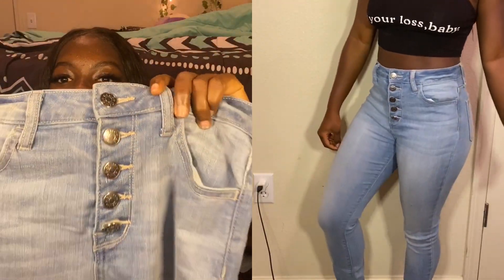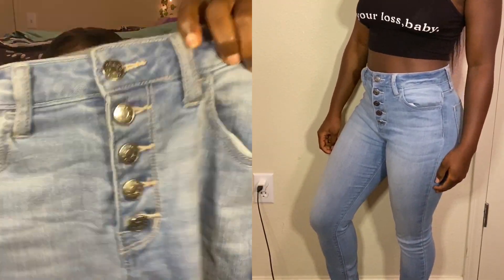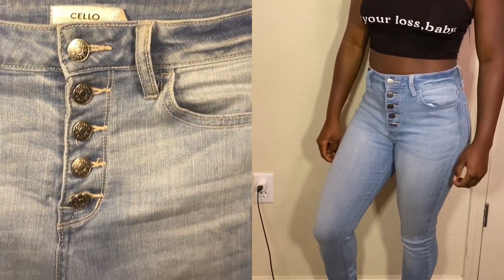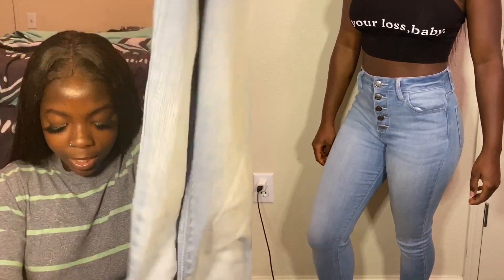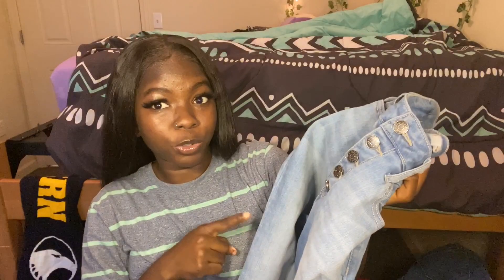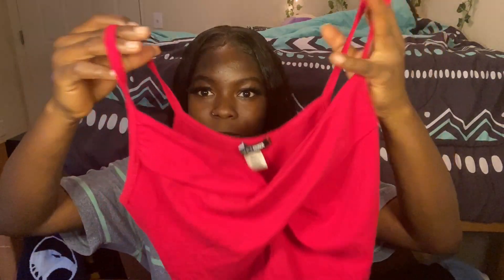The next jeans I have are these blue jeans. They have button detailing — one, two, three, four, five buttons — which I think is very cute. It makes the jeans not too plain, and they also have ruching at the bottom. These are my go-to jeans.